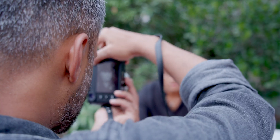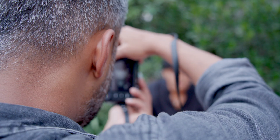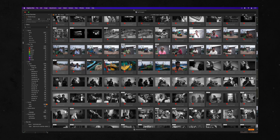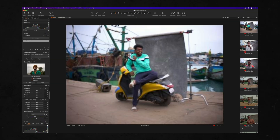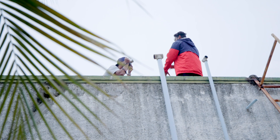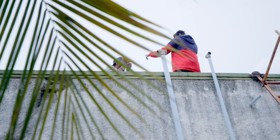I spent three weeks traveling across Tamil Nadu, India with the sole purpose of capturing meaningful photographs. In this time I'd go on to shoot about 4,000 images, and for a project like this I want to spend the least amount of time editing my work. This might sound counterintuitive, but the reality is that the less time I spend behind the screen, the more time I have to be in the field creating.